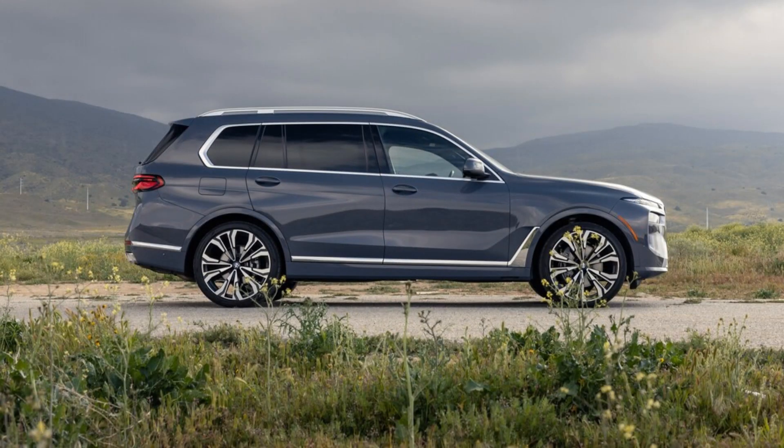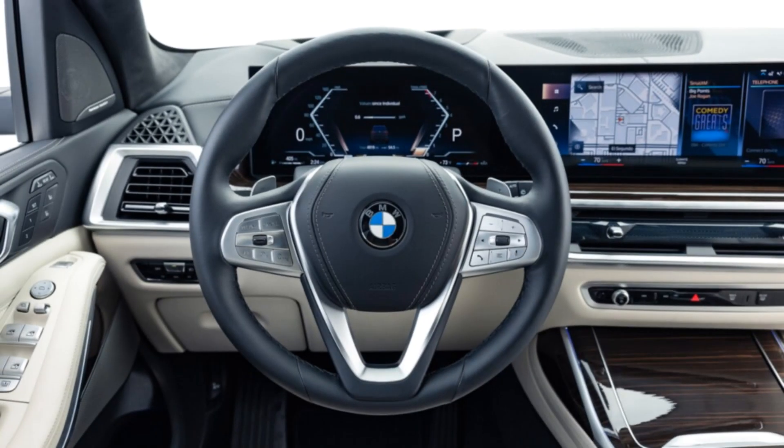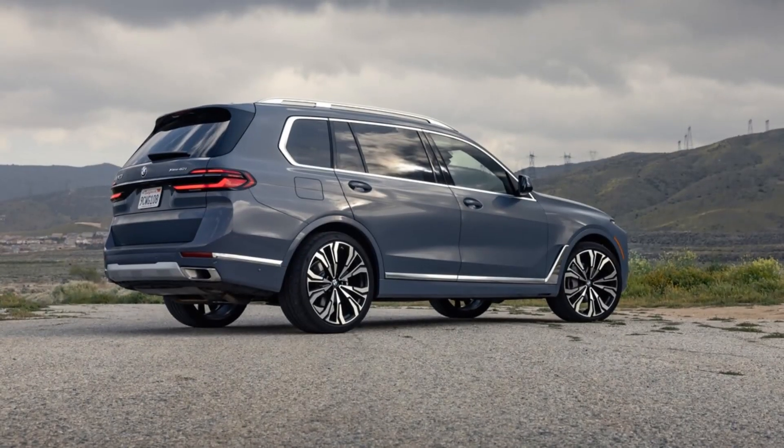There's also an available 20-speaker system. This X7 base model also has the $1,600 Climate Comfort Bundle, which adds rear heated seats to go with the newly standard fronts, front ventilated seats, and a 5-zone climate control system. BMW also sprung for the optional Alcantara headliner, leather dash, and beautifully perforated quilted merino leather upholstery.